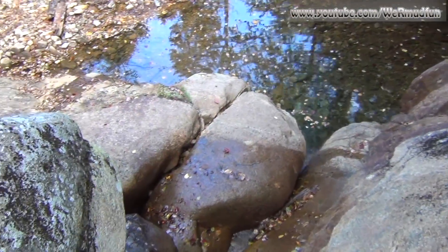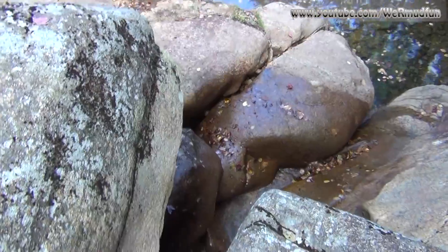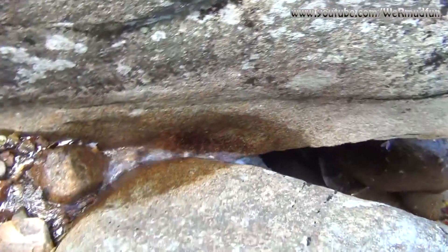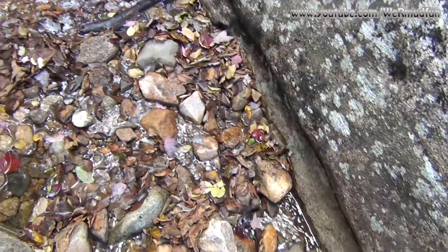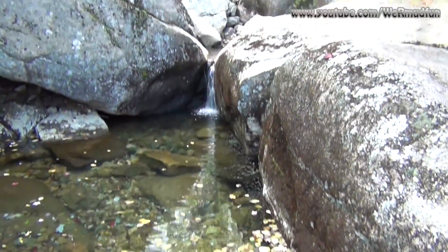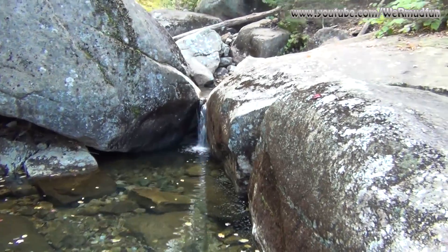We're kind of hoping this isn't the falls. We weren't really expecting it to be spectacular, but come on — seriously. As I continue along this raging brook, there's a smaller pool here and look, another cascade. Stunning.